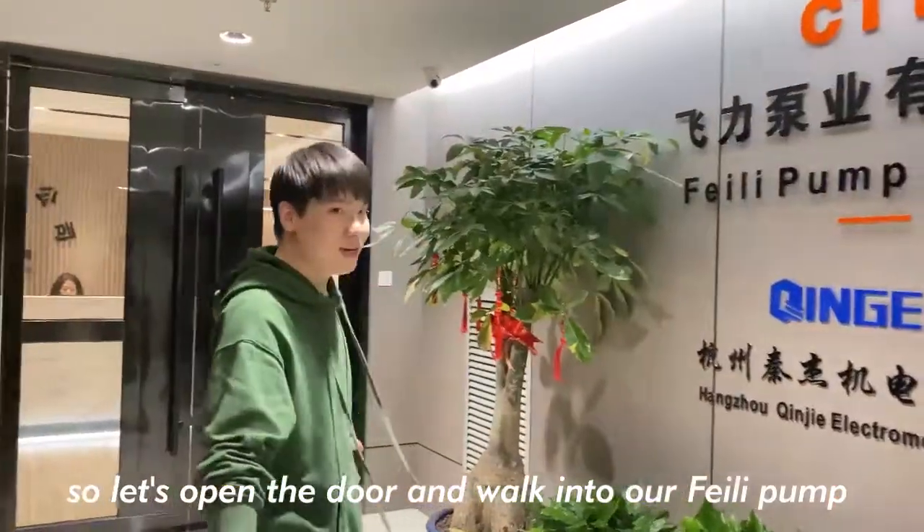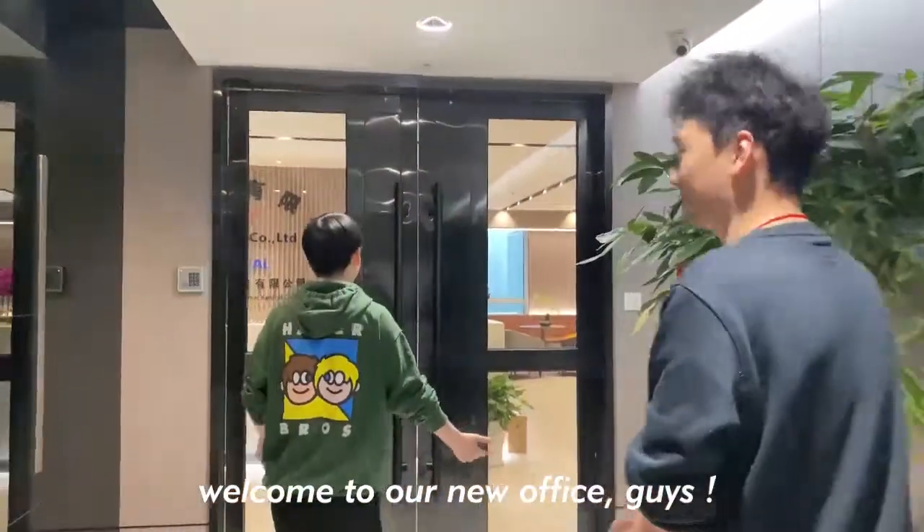So let's open this door and look into our Philly Pump. Welcome to our new office, guys.